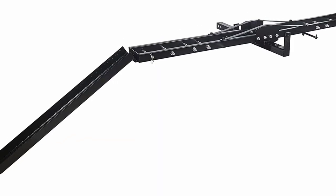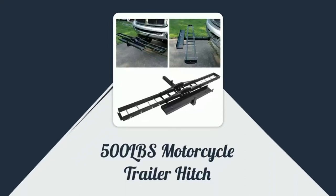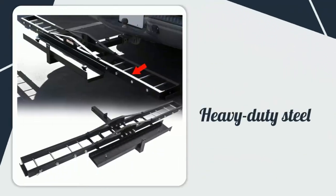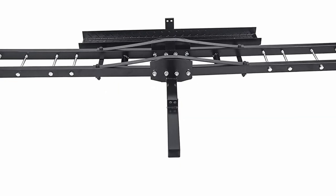Pros: strong loading capacity, lightweight design, keeps vehicles steady thanks to the anti-tilt locking, rust resistance due to tough steel material, convenient loading ramp for easy loading and unloading. Cons: missing nuts and bolts sometimes, insufficient instructions.